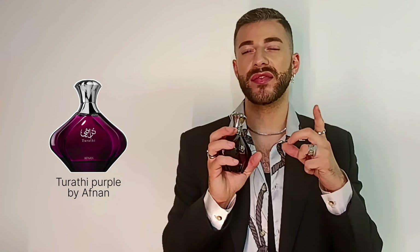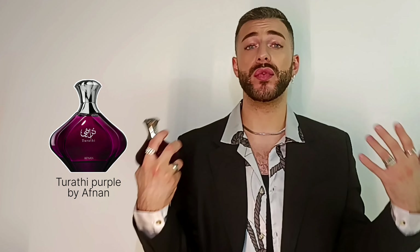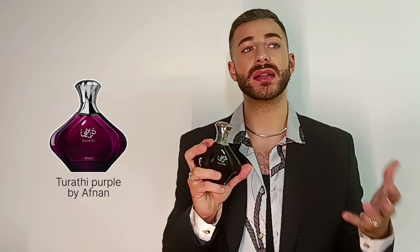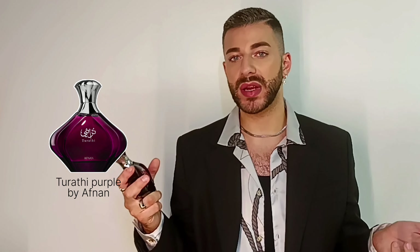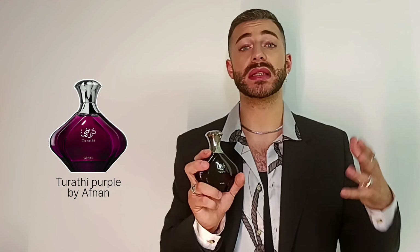I wouldn't personally wear this in the summer — it could be a little too much because of that sharpness. This is very intense, especially if you overspray it. I see this fragrance more for a colder evening; in spring you can wear this for sure, winter for sure. Maybe in the summer if it's not too hot, but it could be a little overwhelming. In my personal opinion this is more of a fall or spring scent, definitely also for winter.